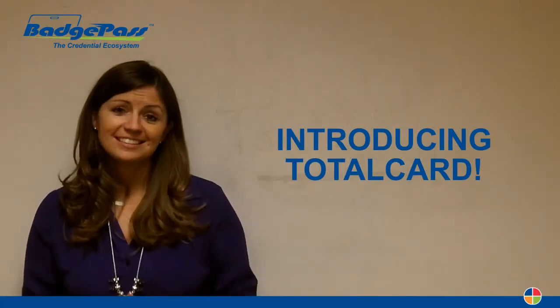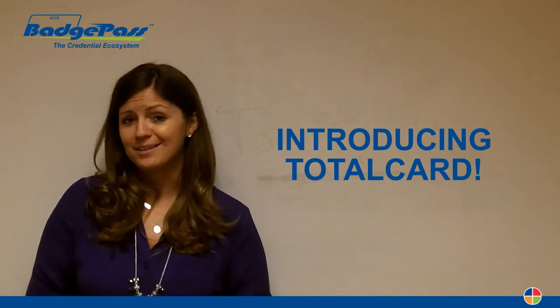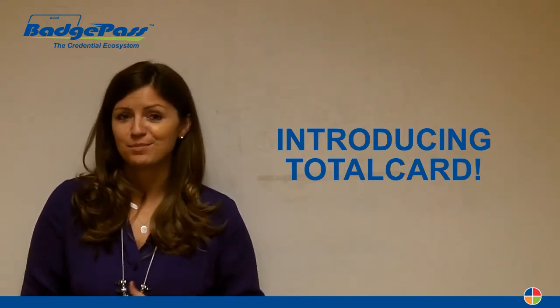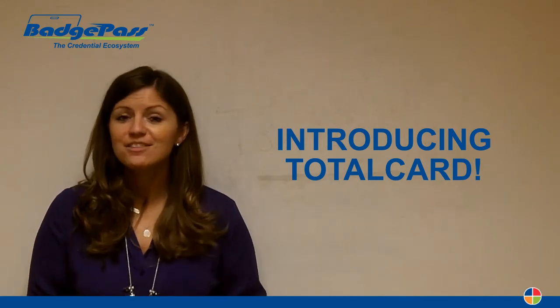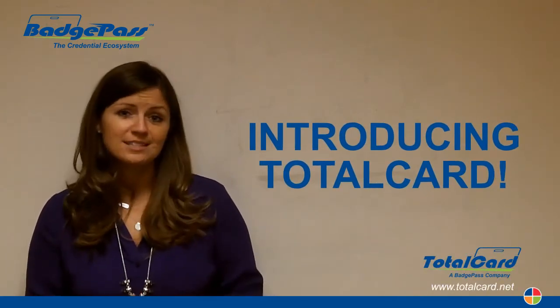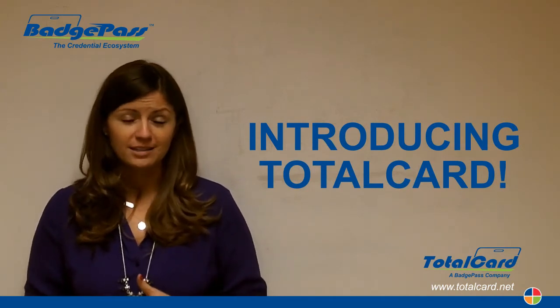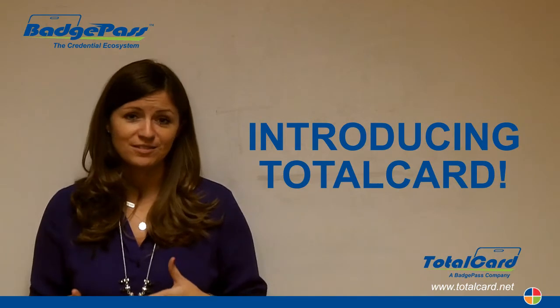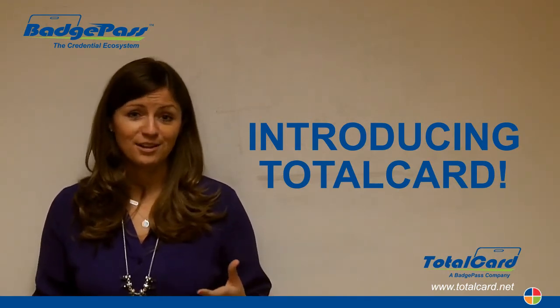Hey everybody! We haven't done a Lindsay's Lessons video in quite a while, but we have so many exciting things happening here at Badge Pass that I felt like it was time to bring this video series back. And the first thing I want to talk to you about is TotalCard. Many of you know we announced our acquisition of the TotalCard product back in the fall, but we're really excited to launch it in 2015 and share all the exciting details with all of you.